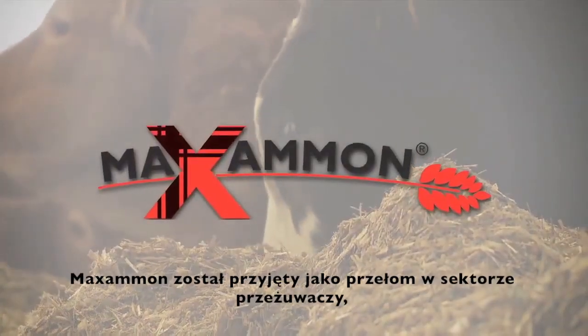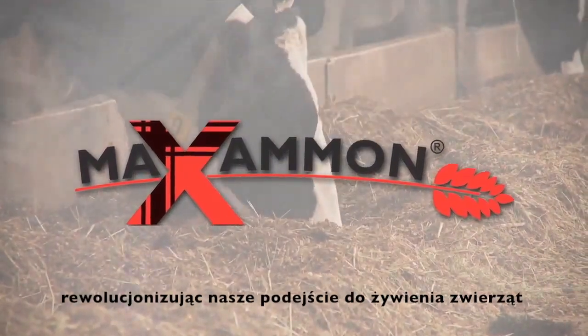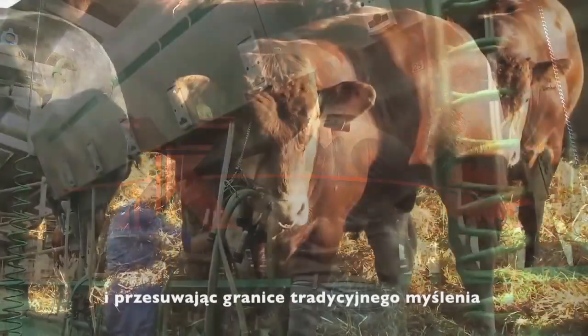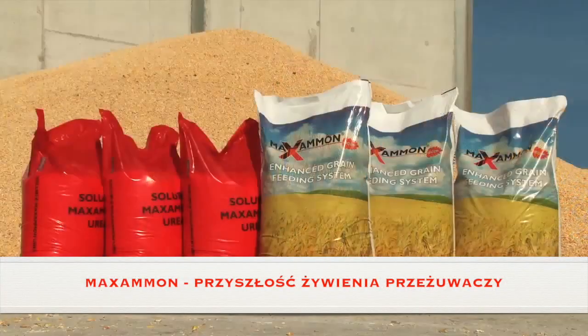Maximum has been established as a game changer in the ruminant sector, revolutionising how we ration animals and pushing the boundaries of traditional thinking. Maximum — the future of ruminant nutrition.